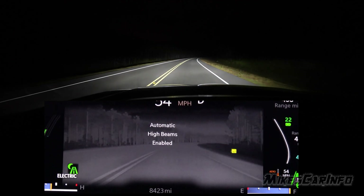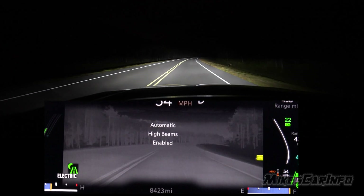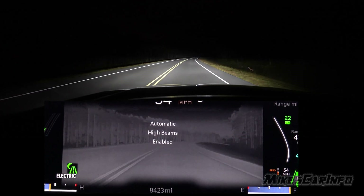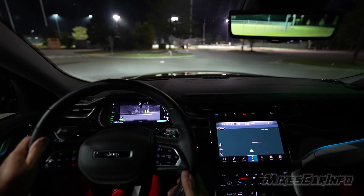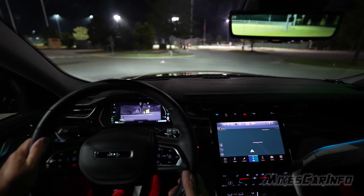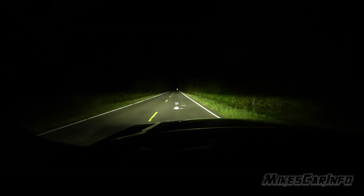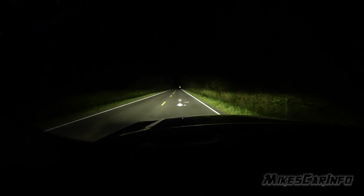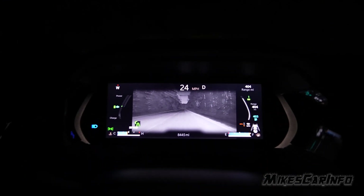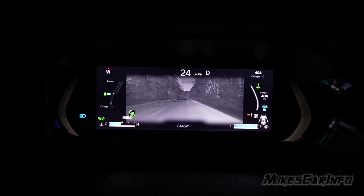Especially considering the camera is in the actual grill, which is a much more forward position than your actual windshield and the driver's eyes. So it can detect things further away from the vehicle — pedestrians on the side of the road, large animals in front of you, and also just generally seeing what's ahead. You're even able to see clouds in the sky. It has a very far range, high resolution, and a high frame rate.